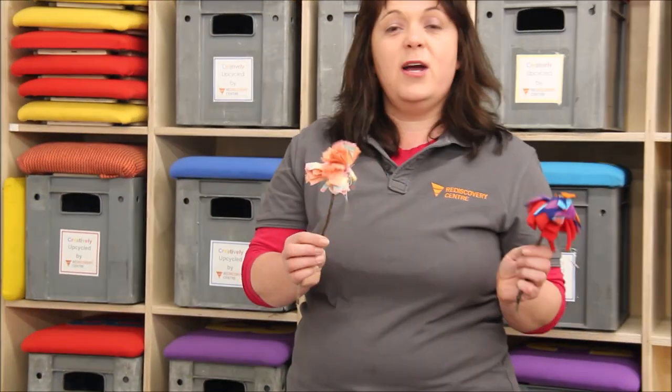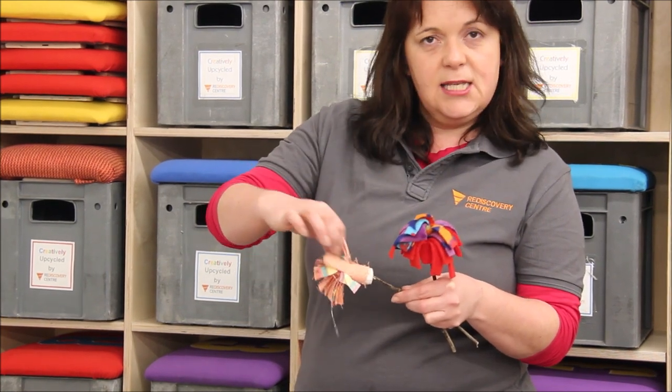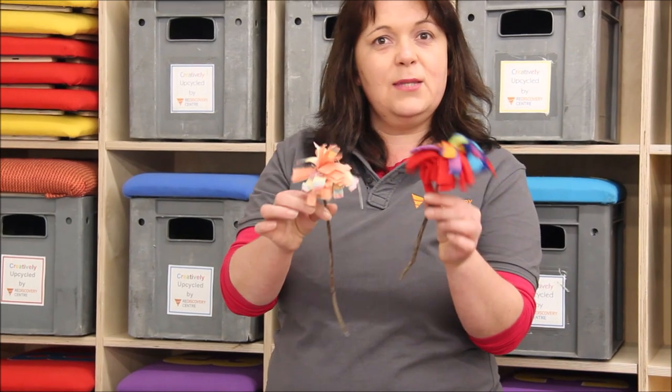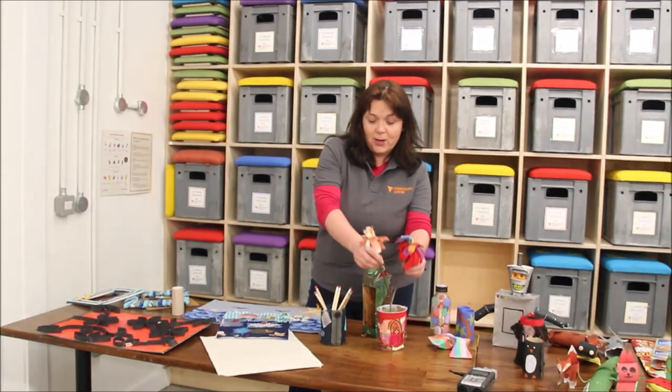These flowers here are actually made from waste textiles as well. You cut long strips of them, do little zigzags in between them all, and then you can roll them up around a stick and create the most beautiful flowers that you can use to decorate and brighten up your home while you're at home.